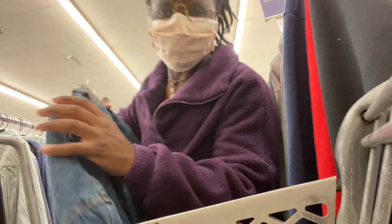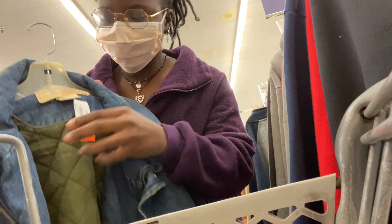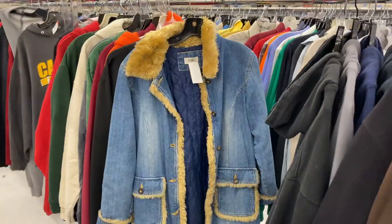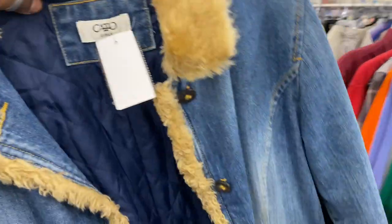Oh my god, you guys — look how gorgeous that is! And they only have it at $5.99, I'm so shook. Oh my gosh, instantly to the cart!